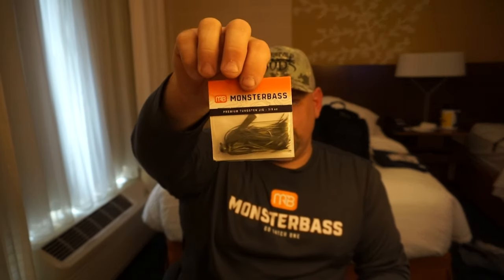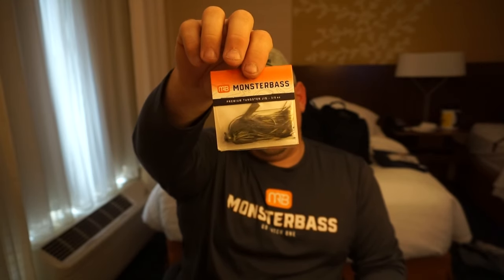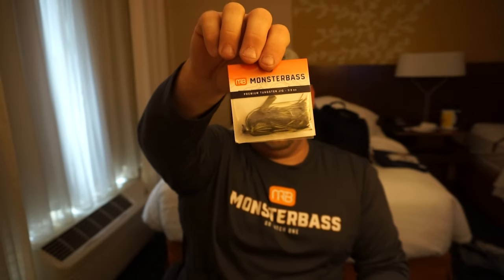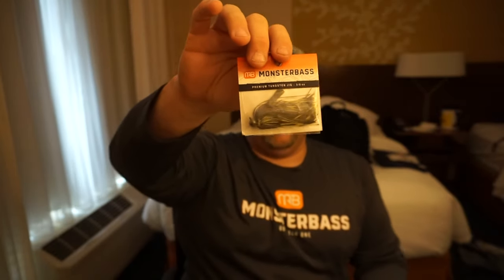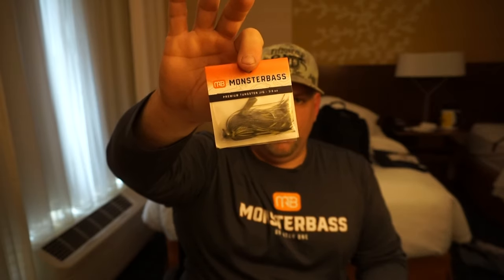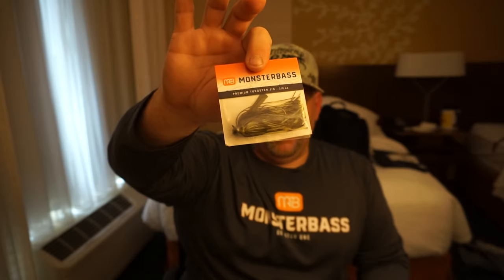The first item I'm seeing is the Monster Bass Premium Tungsten Jig. I have actually been very excited about these coming out. Now is a prime opportunity to use these because with temperatures rising, the bass are going to be looking for cover as well as cooler waters. These jigs will be a killer in your arsenal when going after bass this summer.